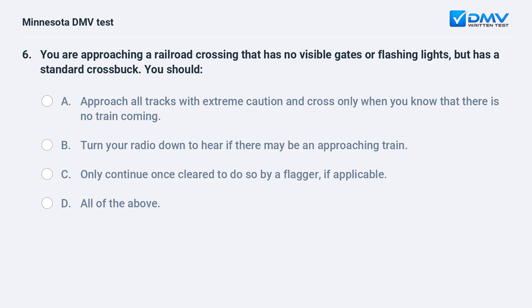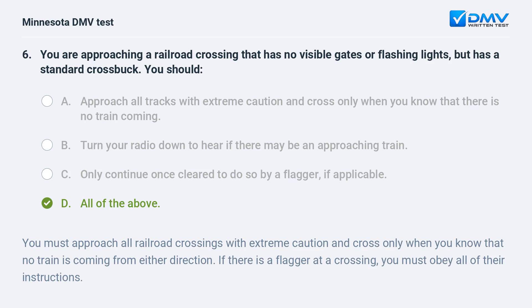You are approaching a railroad crossing that has no visible gates or flashing lights but has a standard cross buck. You should: A) approach all tracks with extreme caution and cross only when you know that there is no train coming, B) turn your radio down to hear if there may be an approaching train, C) only continue once cleared to do so by a flagger if applicable, D) all of the above. D, all of the above. You must approach all railroad crossings with extreme caution and cross only when you know that no train is coming from either direction. If there is a flagger at a crossing, you must obey all of their instructions.